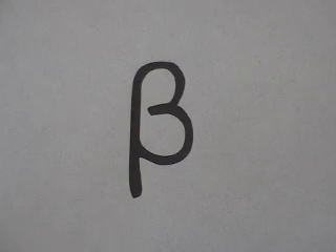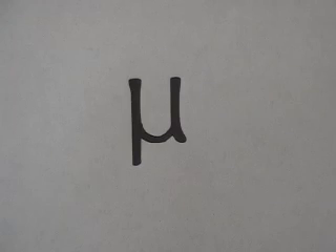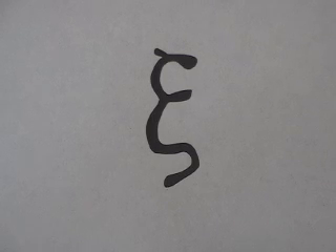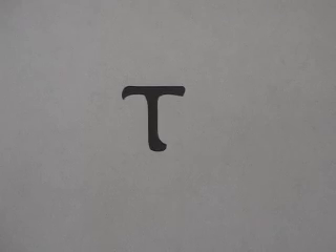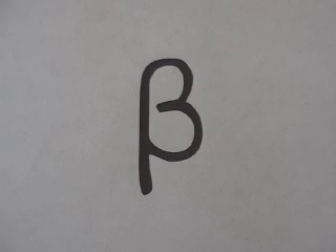But, to fulfill all righteousness, the Greek alphabet song. Alpha, beta, gamma, delta, epsilon, zeta, eta, theta, iota, kappa, lambda, mu, nu, xi, omicron, pi, rho, sigma, tau, upsilon, phi, chi, psi, omega. Now I've said my alpha, beta, gammas. Tell me what you think of my pajamas.